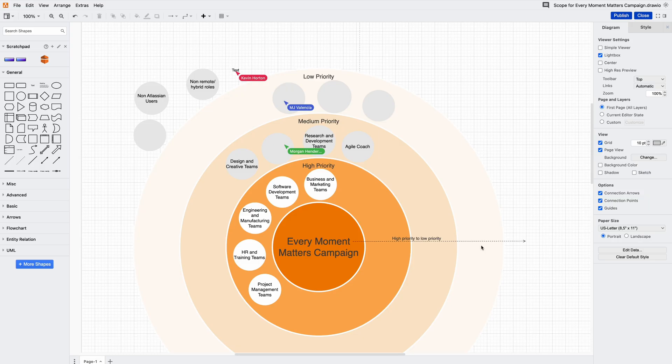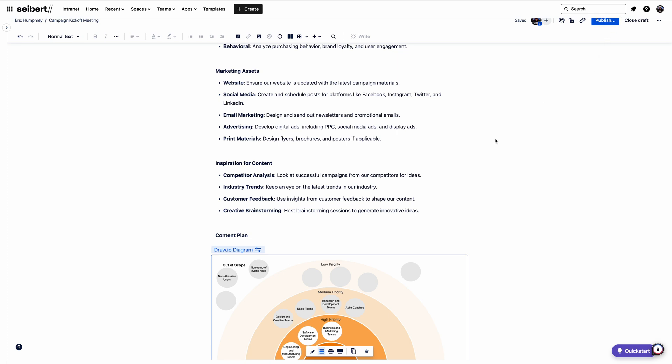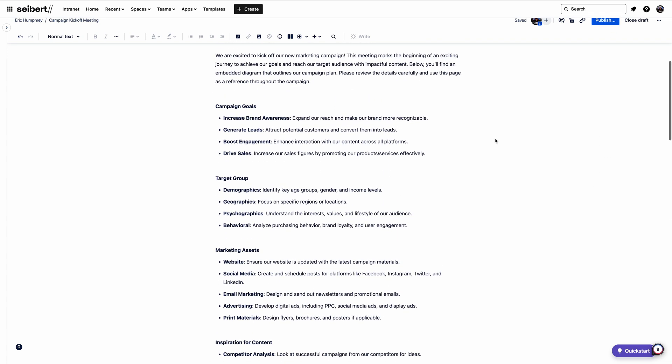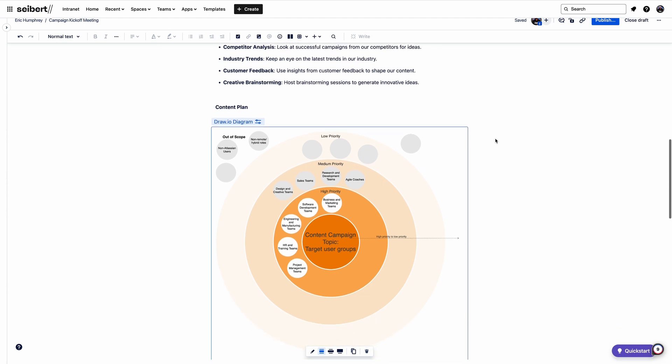That's where Confluence pages come in. That bullseye diagram I showed earlier actually forms part of a wider Confluence page where we discuss our campaign goals, target audience, and ideas for what we want to flesh out in our next team kickoff meeting. All our team members collaborate on this Confluence page, and yeah, mistakes happen — sometimes somebody accidentally deletes part of a diagram or changes the Confluence page entirely.